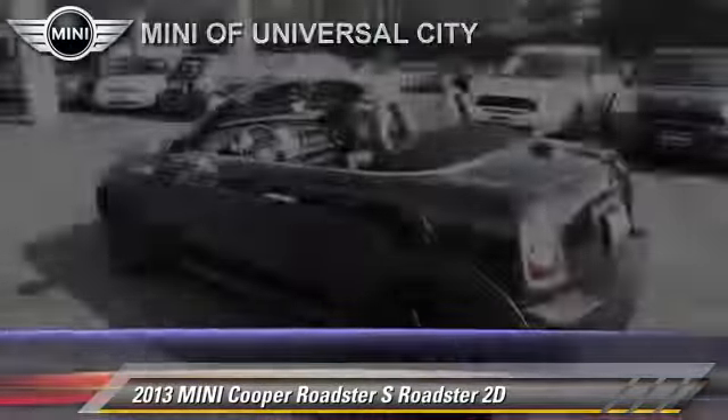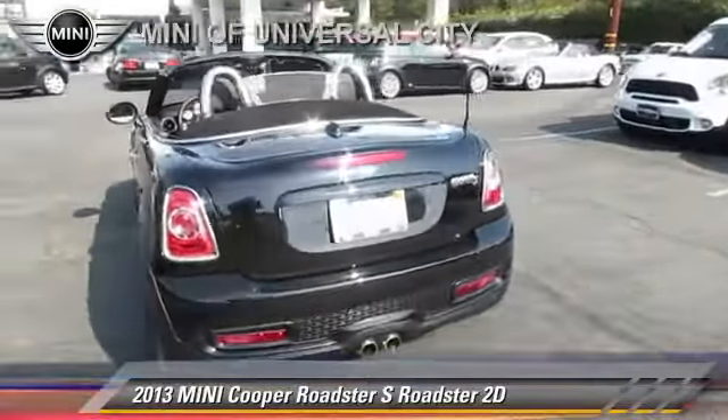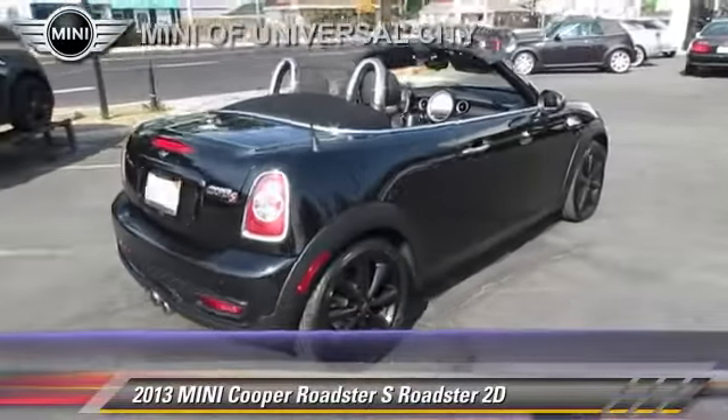Comfort and convenience features include Harman Kardon sound, Bluetooth wireless, and cold weather package. Give us a call to schedule your test drive today.